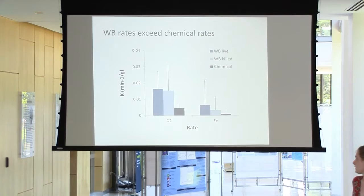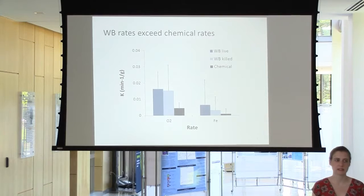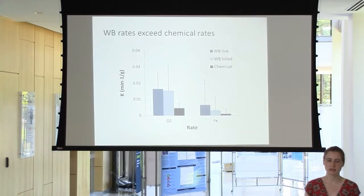We also did the same experiment looking at pure chemical rates — the same setup without the worm burrows added. The error bars show one standard deviation, so the results are not significant, but there is a downward trend of higher live and killed rates of iron oxidation than chemical rates. We think this is attributable to autocatalysis by the iron oxide waste products.